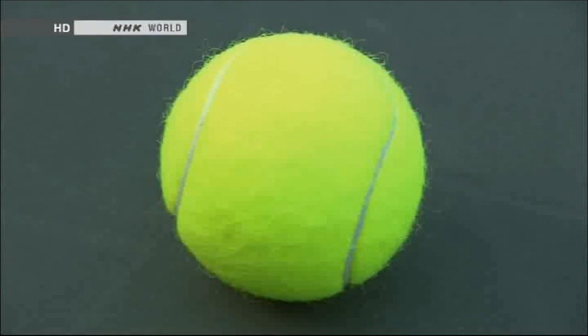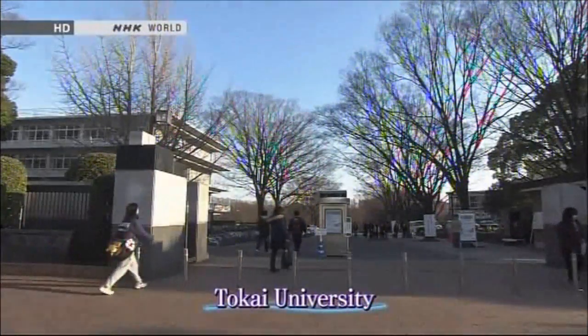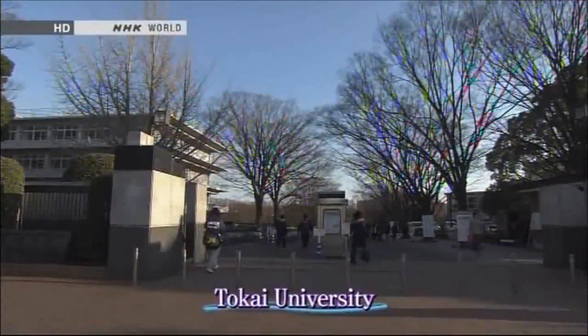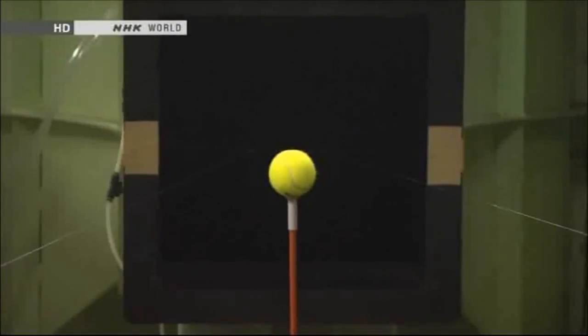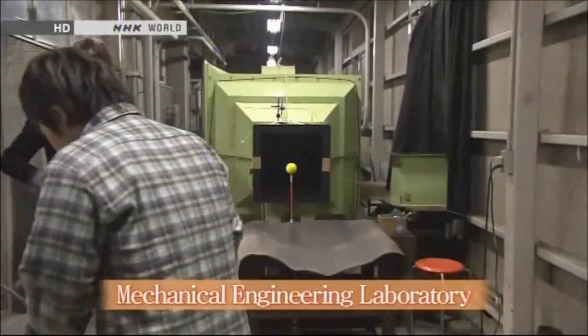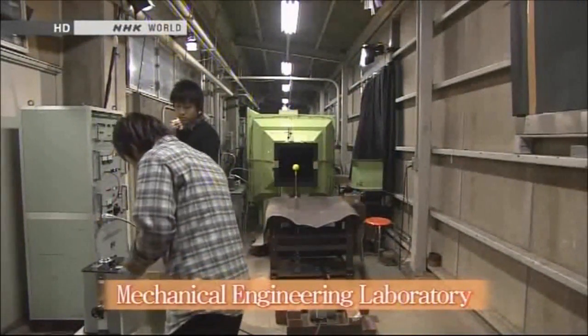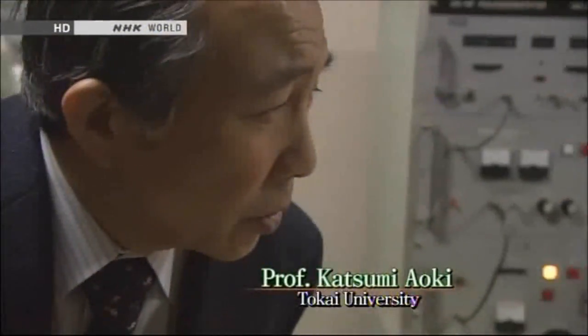So why is there such a big difference in accuracy, and why is felt covering so important? To find out, we enlisted the help of a mechanical engineering research team. The student researchers at this lab analyzed the flight of various sports balls to develop new products under the supervision of their professor.